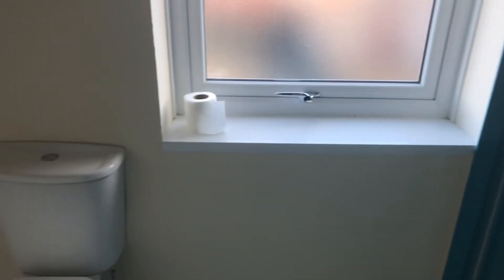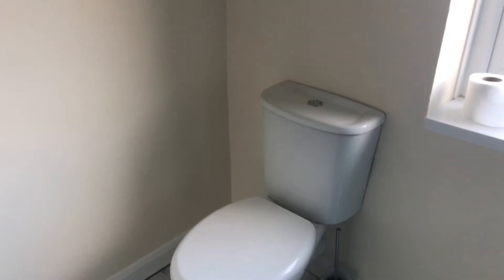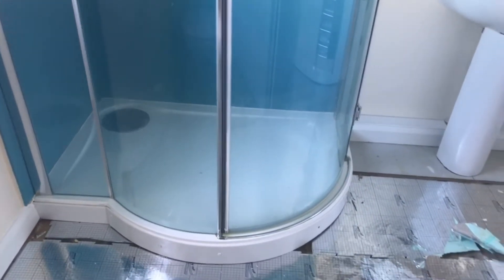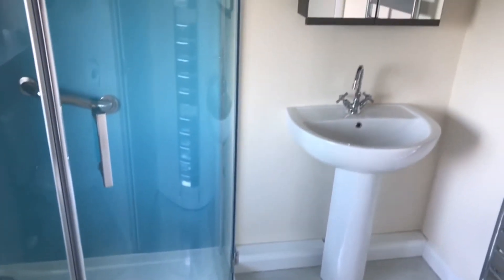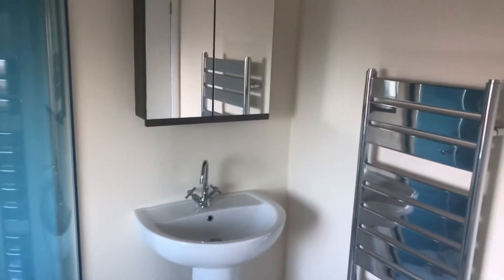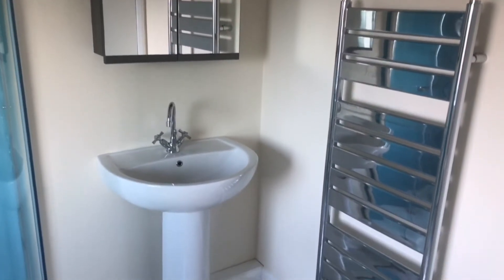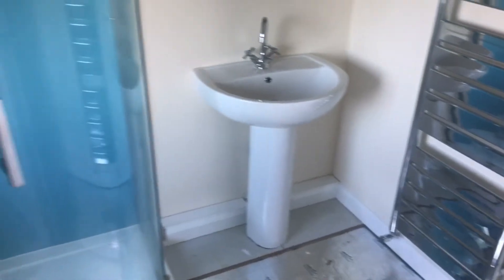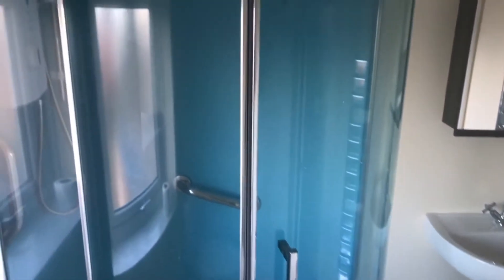And finally the shower room. It's got a smart modern white suite - the bath's been taken out and the shower's been put in, but it's a big shower cubicle with an electric shower. Chrome towel radiator there. All very nicely done.